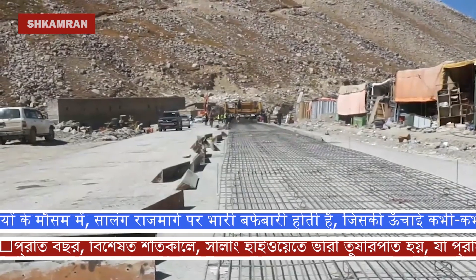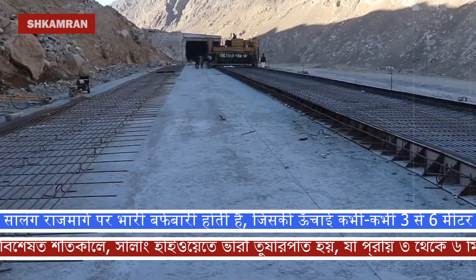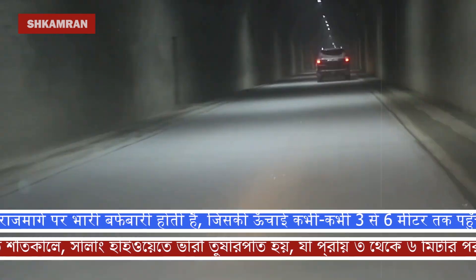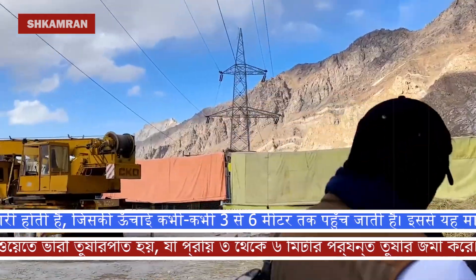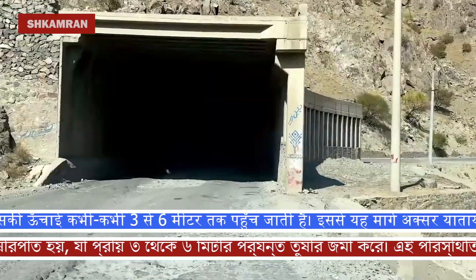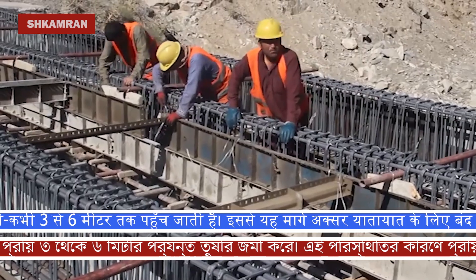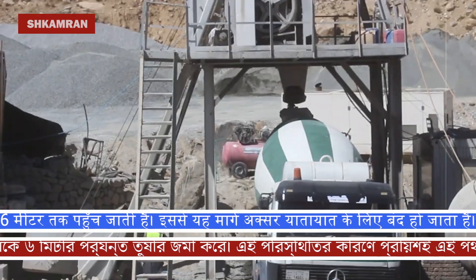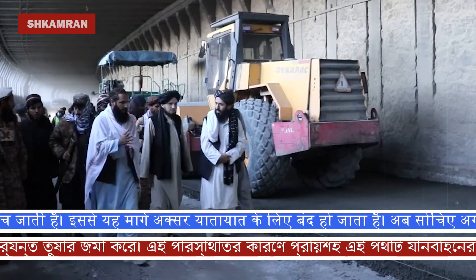Here we see some workers carefully carrying out road construction and reconstruction operations. These renovations are necessary due to the harsh weather conditions and wear and tear caused by long-term use of this route. Salang is one of the mountainous regions with a high altitude, and in the winter season, crossing this route is associated with many challenges. One of the notable points about this project is the use of advanced equipment and intensive efforts to speed up the reconstruction operation.